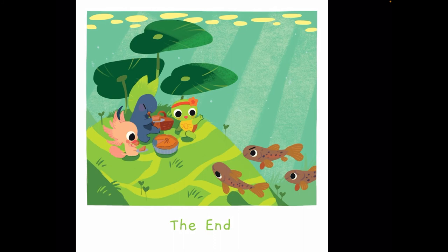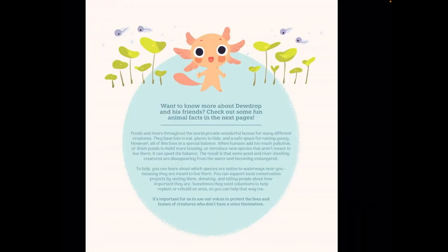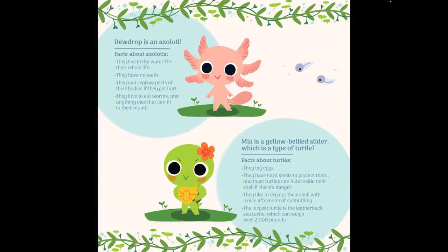If you're curious about axolotls, it says here that axolotls live in water for their whole life. They have no teeth. They can regrow parts of their bodies if they get hurt. And they love to eat worms and anything else that fits in their mouth. Mia is a yellow-bellied slider, which is a type of turtle. Turtles lay eggs, they have hard shells to protect them, most turtles can hide inside their shell if they're in danger, and the largest turtle is the leatherback sea turtle, which can weigh over 2,000 pounds.